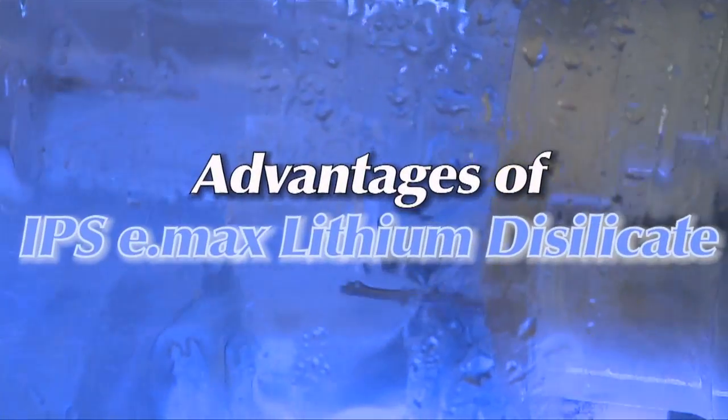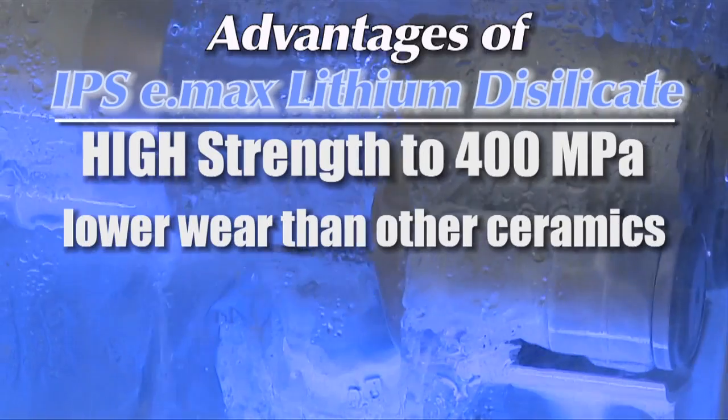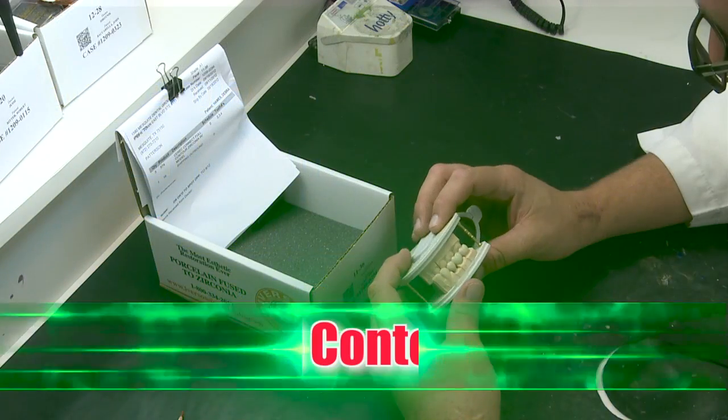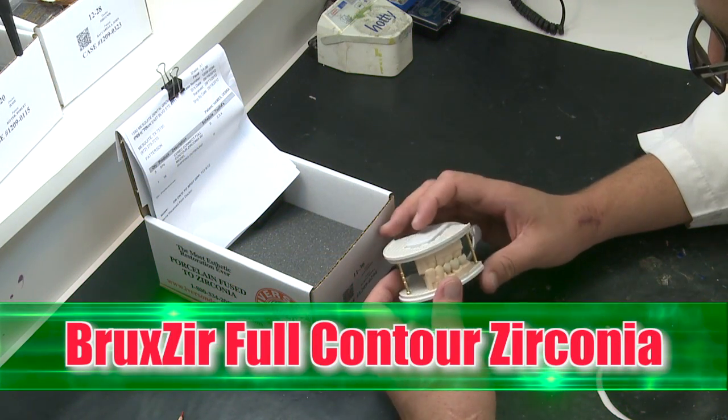With IPS e-max lithium disilicate, advantages include high strength, low wear, and long term biocompatibility, all resulting in better patient comfort.